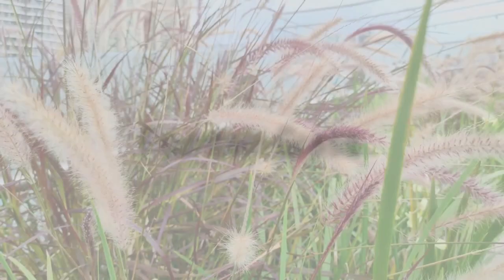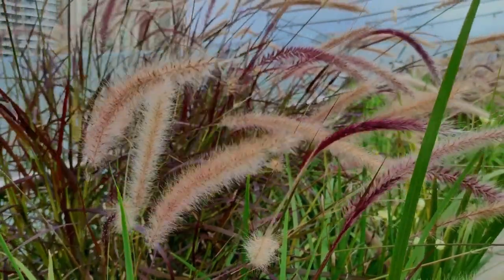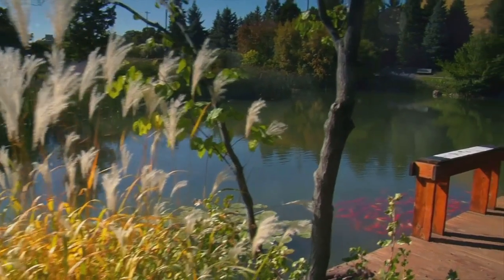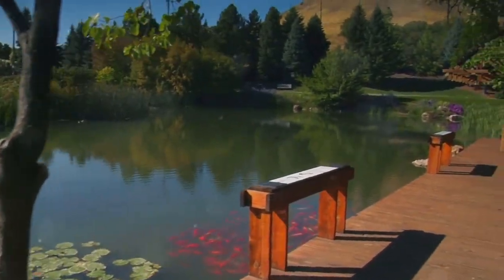First on our list is the versatile fountain grass. Its arching shape and feathery blooms add a unique texture and movement to gardens. A touch of elegance, fountain grass is an excellent choice for those looking to elevate their outdoor space.